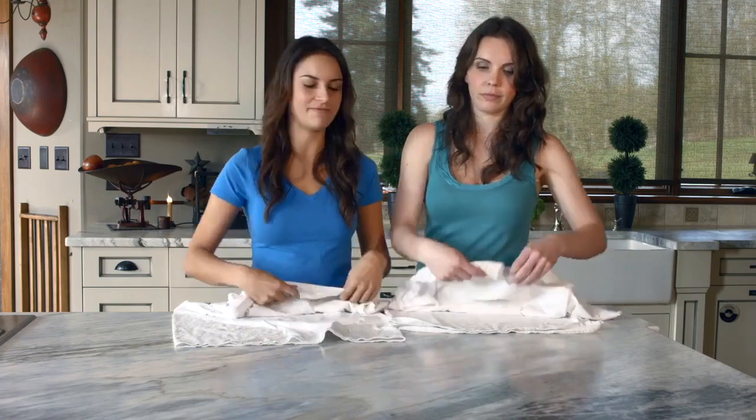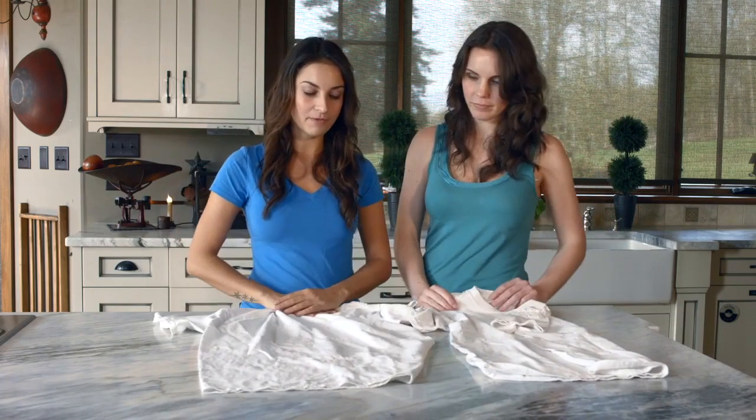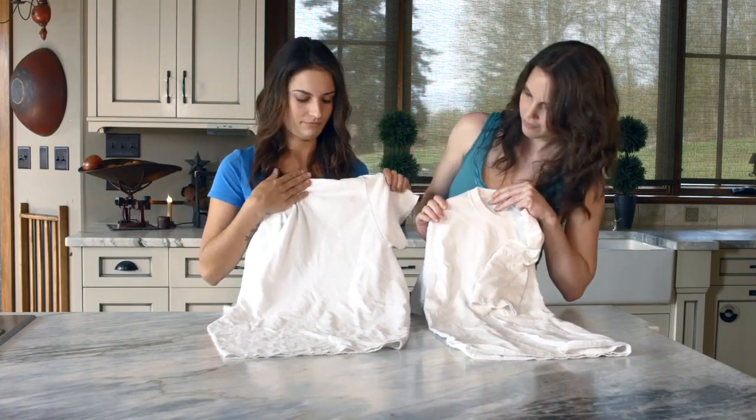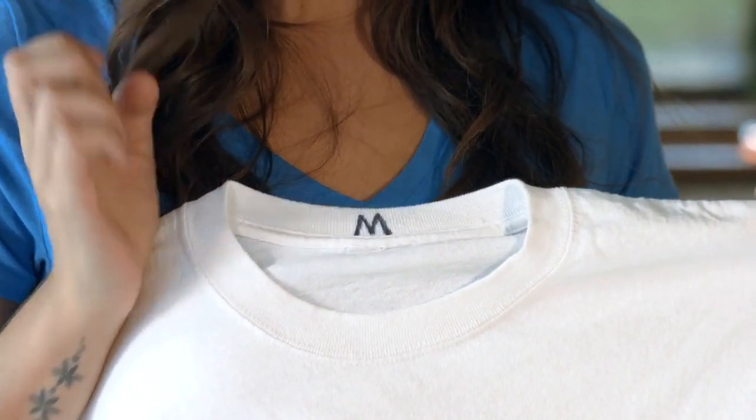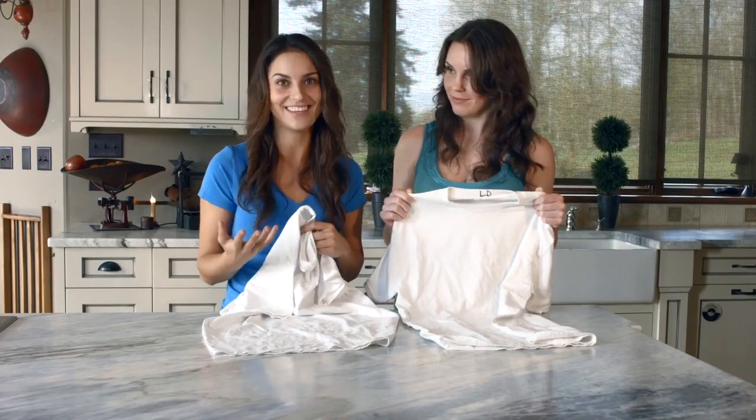All right, let's see how these shirts did. But before we reveal the tags, can you guess which one's which? I honestly can't tell the difference. Exactly — the magnetic laundry system did just what the detergent did, using magnets.